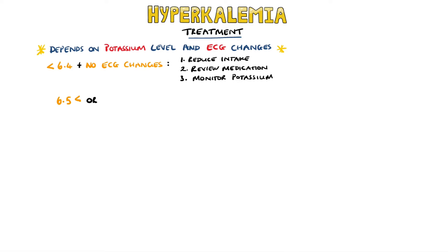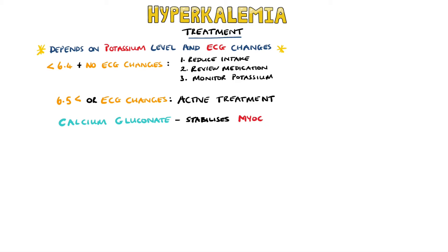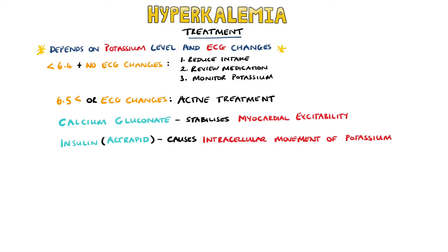Active treatment is required if any new arrhythmias occur or if potassium levels rise above 6.5. Calcium gluconate is used to stabilize myocardial excitability — it increases the threshold potential and therefore restores a normal gradient between the threshold potential and the resting membrane potential. The aim is to normalize the ECG. To help reduce the potassium level itself, insulin may be given because it leads to a shift of potassium ions into the cells. Glucose solution is usually given alongside this to avoid hypoglycemia.